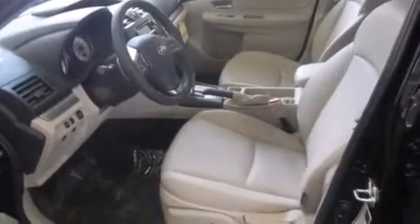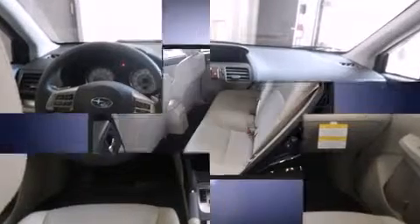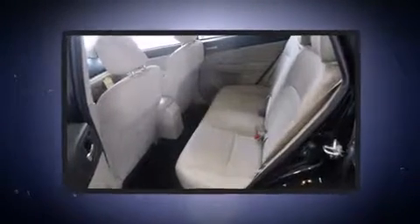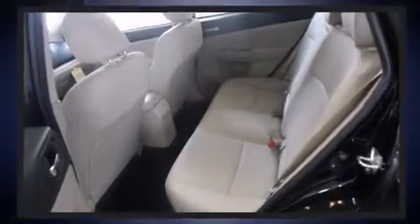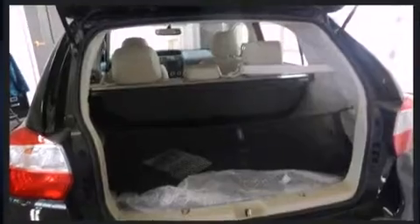Subaru ensures the safety and security of its passengers with equipment such as head curtain airbags, front and side impact airbags, traction control, brake assist, a panic alarm, and 4-wheel disc brakes with ABS.